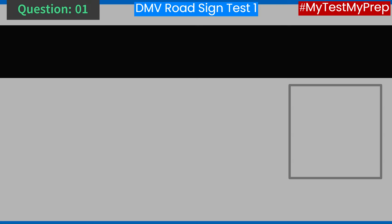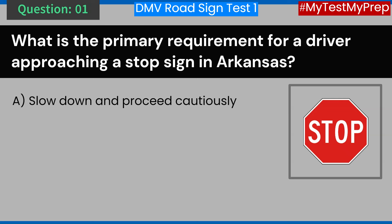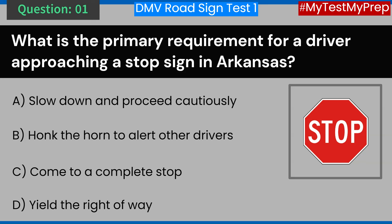Question 1. What is the primary requirement for a driver approaching a stop sign in Arkansas? A. Slow down and proceed cautiously. B. Honk the horn to alert other drivers. C. Come to a complete stop. D. Yield the right of way. Answer: C. Come to a complete stop.